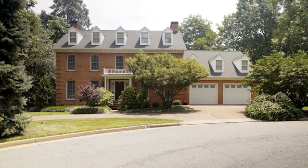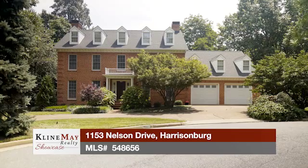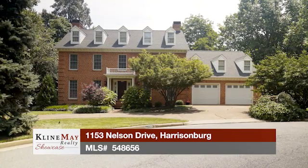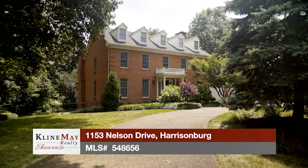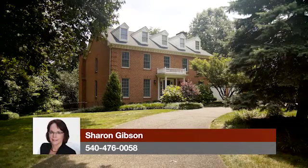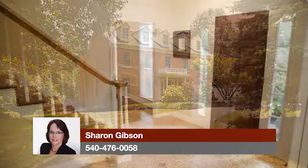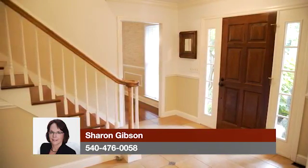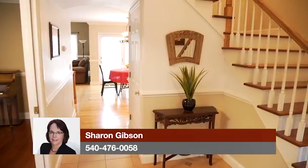Welcome to 1153 Nelson Drive in Harrisonburg — five bedrooms, four baths, and a two-car garage situated on a 0.45-acre lot. This elegant all-brick colonial offers a hilltop setting and will greet your guests by way of the large circular driveway. Upon entering the home's grand entrance foyer, you'll notice the attention to detail starting with the glass pocket doors leading to the surrounding rooms.